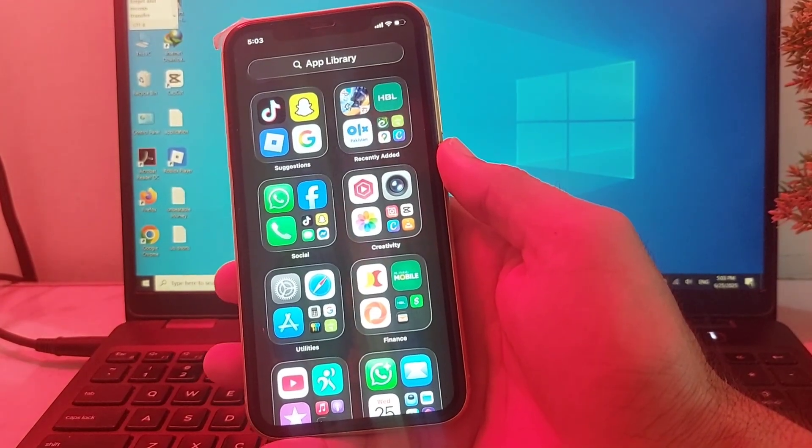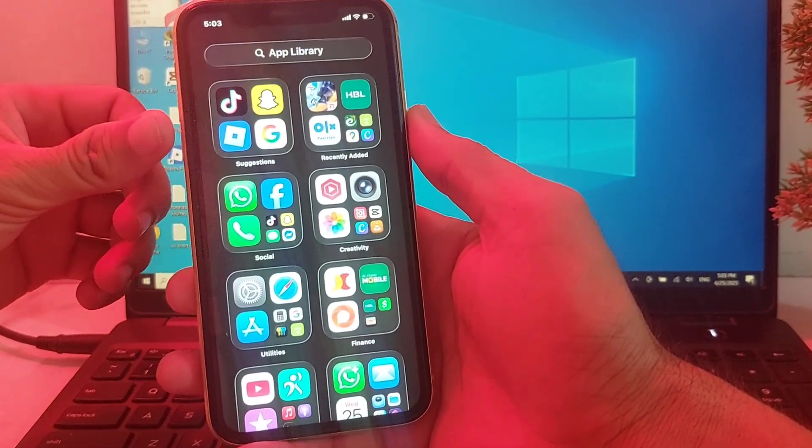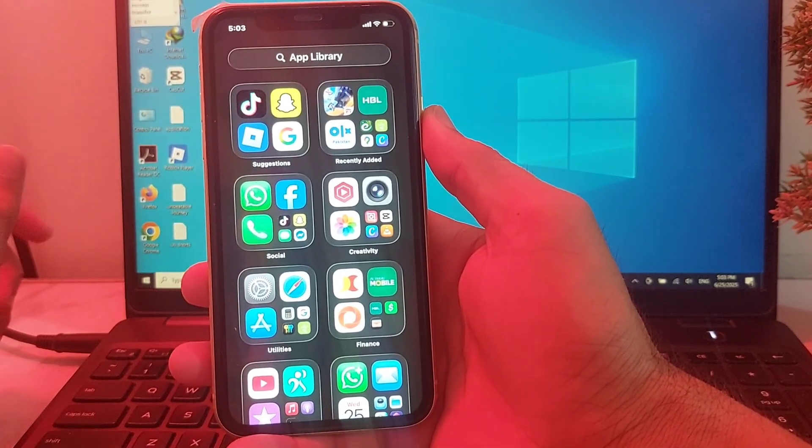Let's get started. First of all, you will need to restart your iPhone device by tapping the volume up button, then volume down, then press the power button. After that, try to connect to Wi-Fi and check if the problem is fixed.